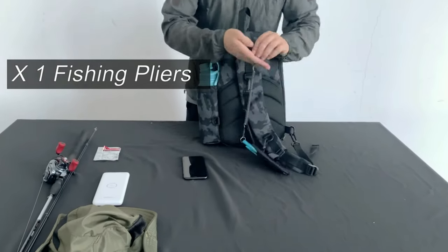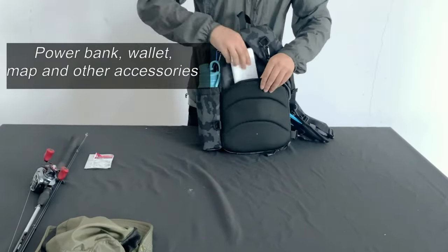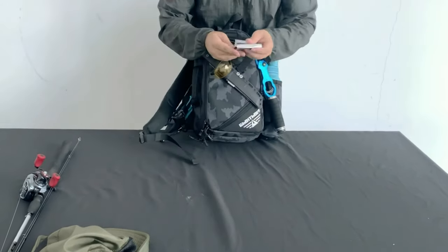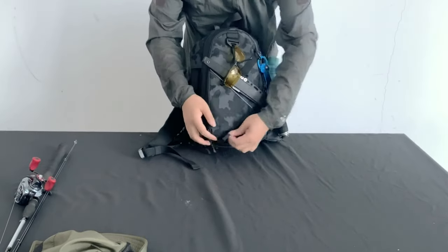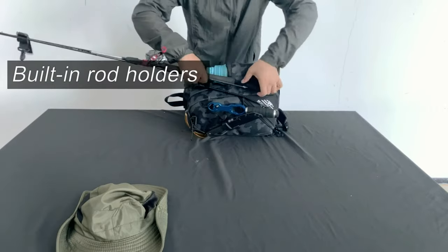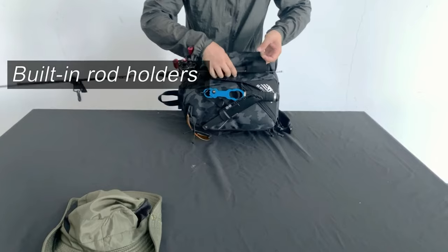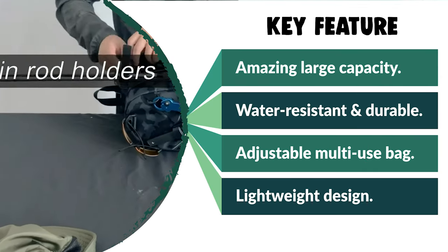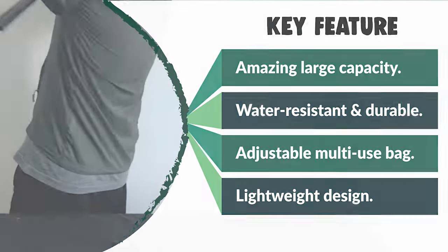The side and front pockets are good for water bottles, small tools, and keys. This fly fishing sling pack provides multiple storage options for fishing accessories and tools, such as main pockets for tackle boxes, holders for a fishing rod, a sheath for fishing pliers, and small pockets for water bottles and personal items. As it is a multi-use adjustable bag, you can use it as a crossbody sling bag, chest bag, handbag, and traveling bag to satisfy different needs for fishing, camping, hunting, and other outdoor activities.